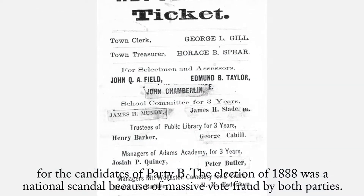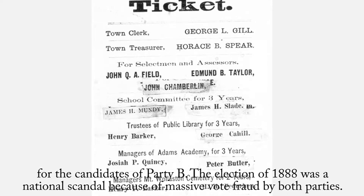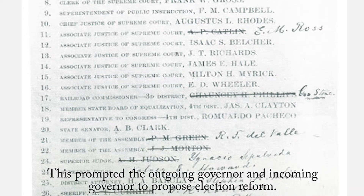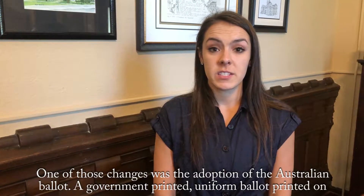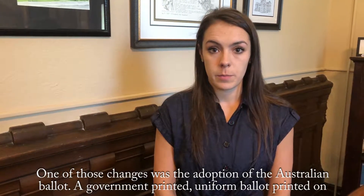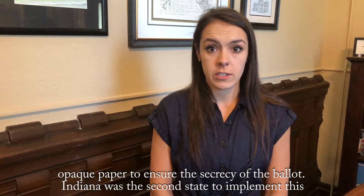The election of 1888 was a national scandal because of massive vote fraud by both parties. This prompted the outgoing governor and incoming governor to propose election reform. One of those changes was the adoption of the Australian ballot — a government-printed, uniform ballot printed on opaque paper to ensure the secrecy of the ballot.